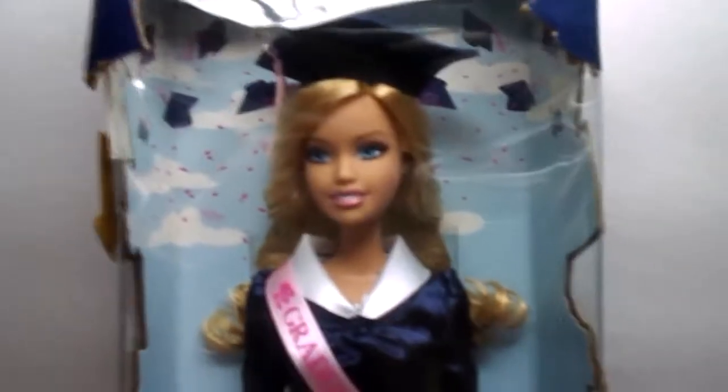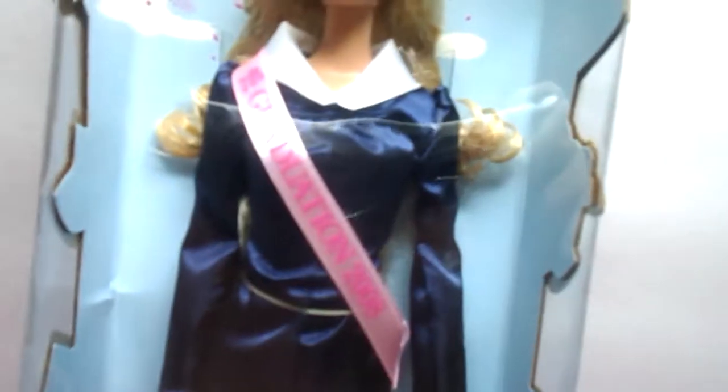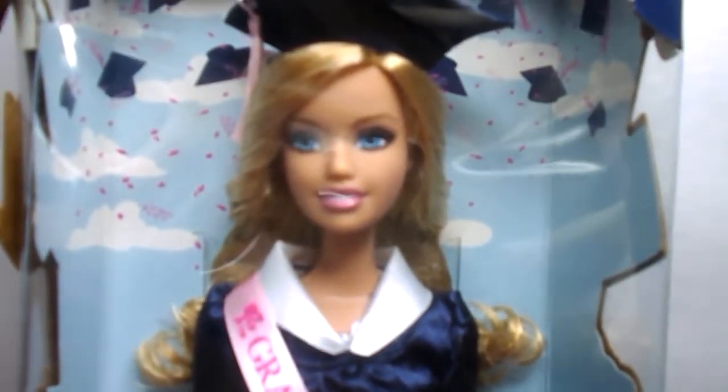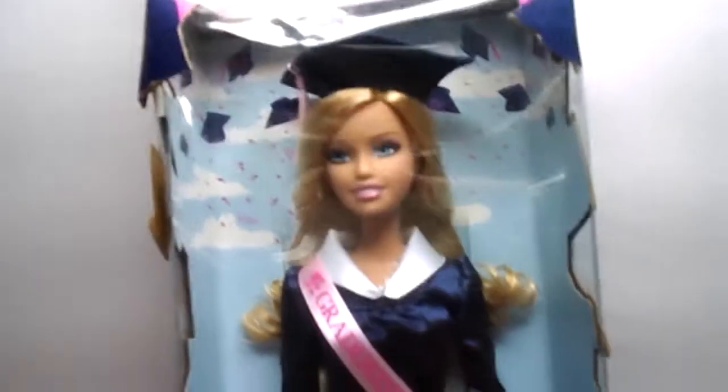Next I've got a 2008 Graduation Barbie in box. The box is damaged, but she has never been removed. You can still see where she was sewn in. She came with her teddy bear and her brush. She was $5.60. You can get her on Amazon for $17. I think she is pretty — I don't even know if I have that face mold in any of my other Barbies. She's really pretty.